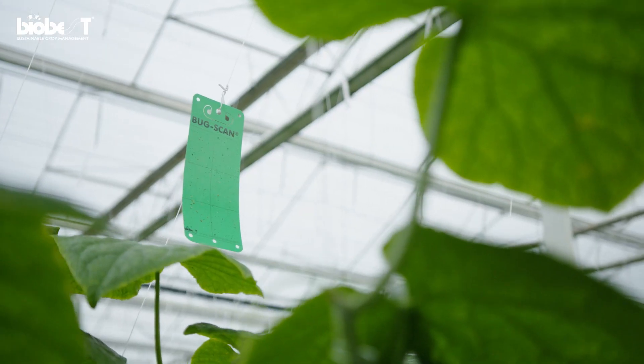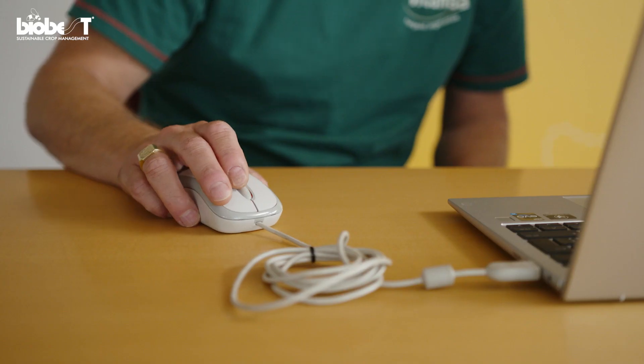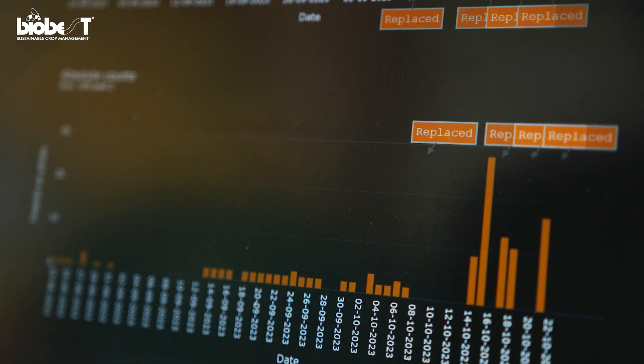Of course, these are just a couple of Biobest scouting methods — there are a lot more — but they all serve one purpose: to provide you with the necessary information to do effective IPM.